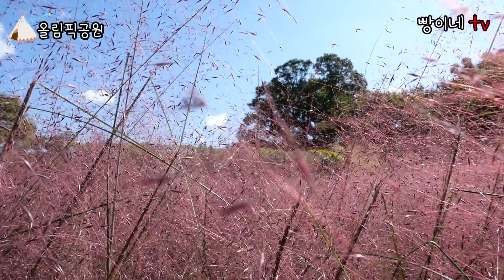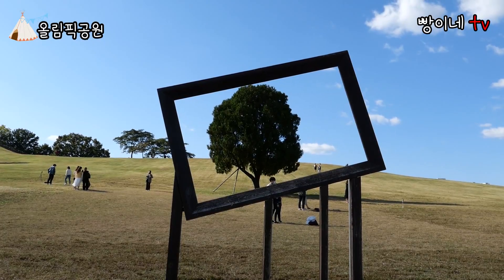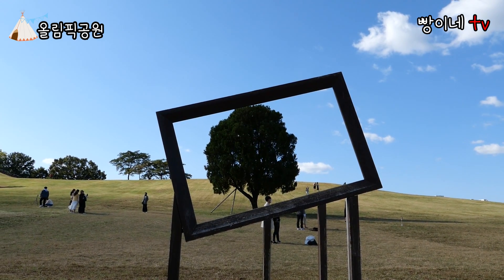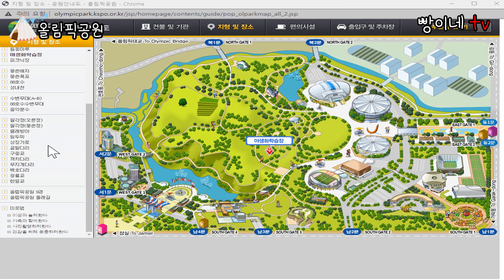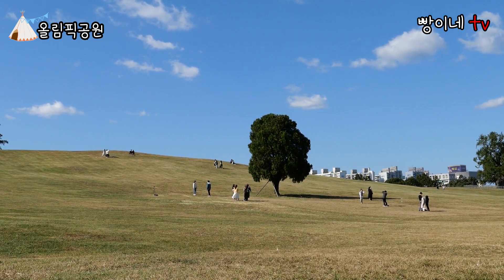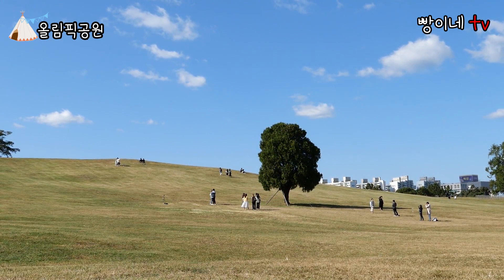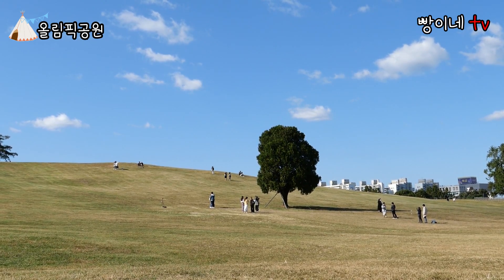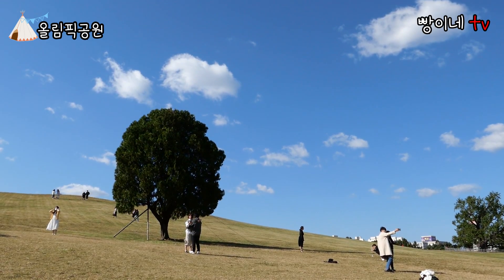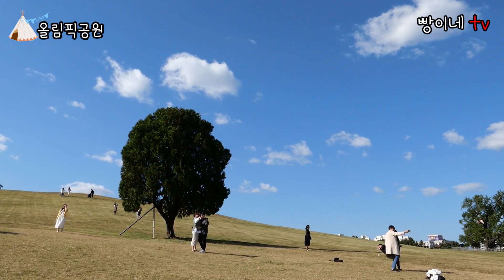올림픽공원에서 사계절 언제 가도 인생사진을 건질 수 있는 곳, 올림픽공원 마지막 코스는 올림픽공원 6경이기도 한 나홀로나무입니다. 나홀로나무가 있는 곳은 북일문이랑 가장 가까운데요, 초록색 잔디 언덕 위에 주위에 나무가 없고 나무 한 그루만 혼자서 서 있다고 해서 나홀로나무라고 이름이 붙었습니다. 원래 이 자리는 몽촌토성 안에 있던 민가였는데, 이쁜 나무를 남겨두고 베어버렸기 때문입니다. 서울에 이런 곳이 있었나 싶을 정도로 색다른 풍경이라서 사진 찍는 재미가 정말 쏠쏠합니다.